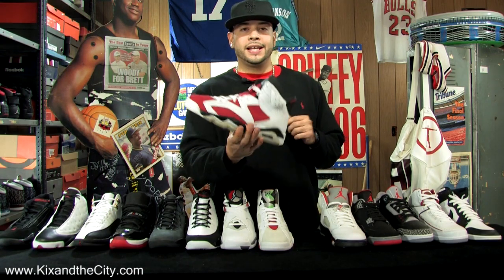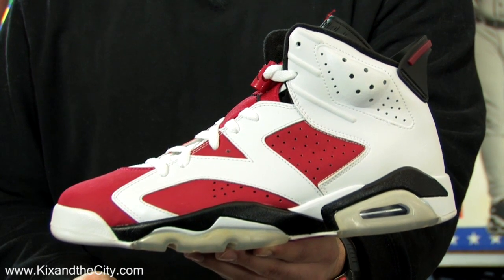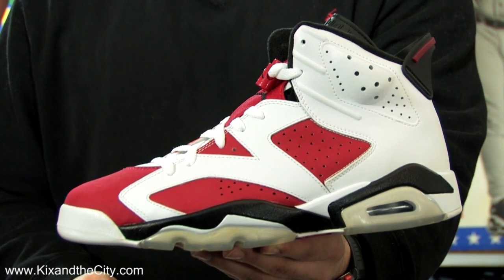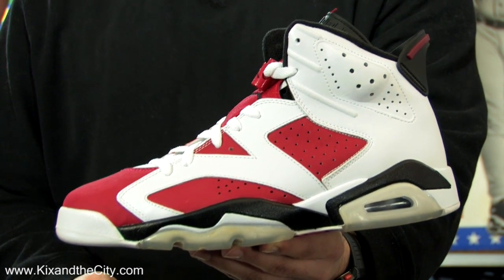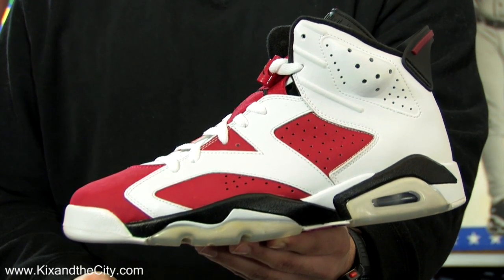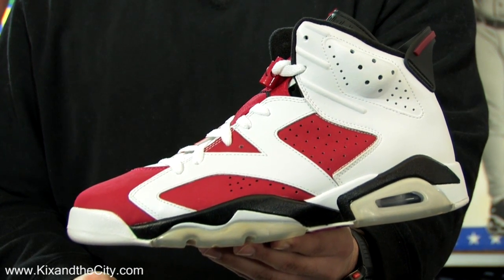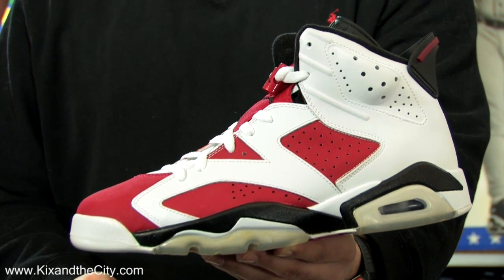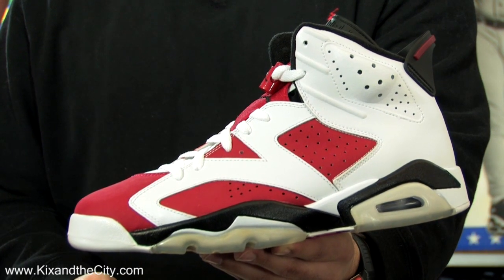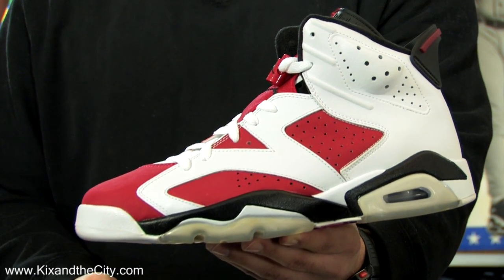90-91, the Air Jordan 6. Designed by Tinker Hatfield, after he designed the Nike Air Max 90 he brought that black and infrared color to the Air Jordan 6. It reintroduced the plastic heel tab, introduced the two-finger tongue tab, and brought back the clear outsole. Michael Jordan went on to win the MVP, was on the All-NBA team, was on the All-Defense team, and more importantly he won his first championship by beating the Showtime Lakers.